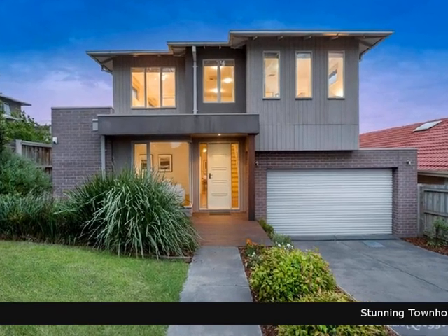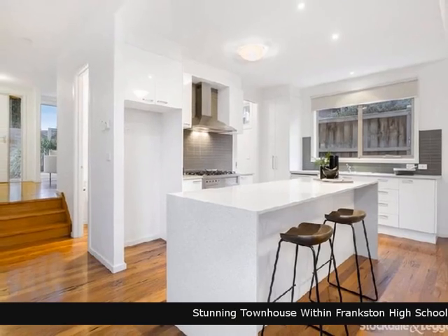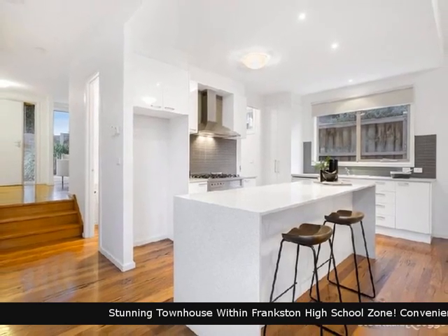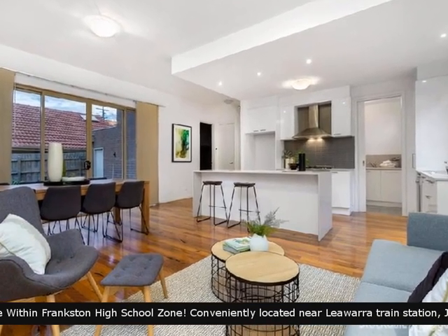Enjoy viewing this great home brought to you by Stockdale and Leggo. Presenting a property that has been loved and cared for. The home boasts comfortable living spaces, nicely presented.